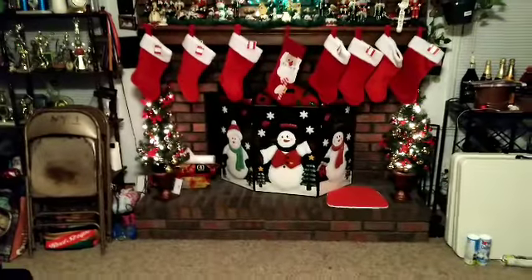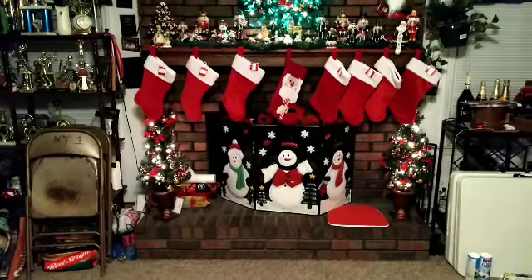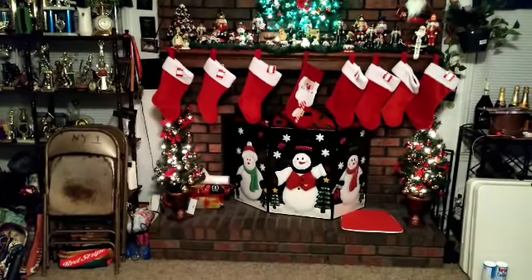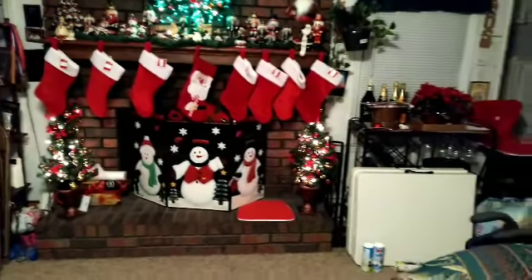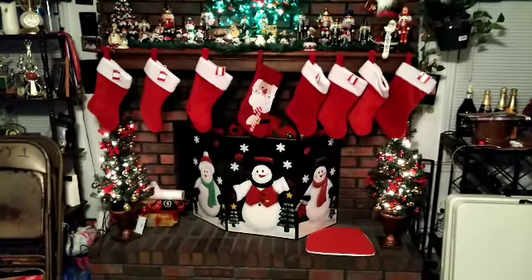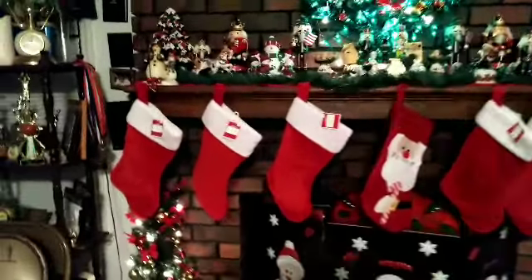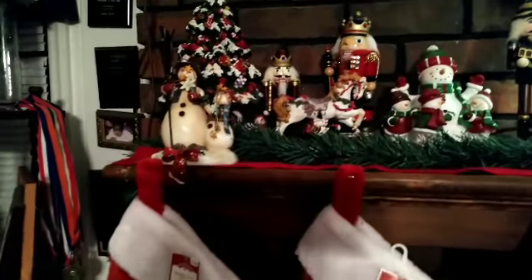Look how beautiful that is — the tradition! Each grandchild receives a stocking from their great-grandmother. She has them all lined up around her fireplace. Look how beautiful that is. She collects things every year.